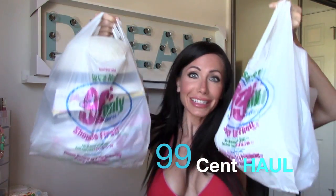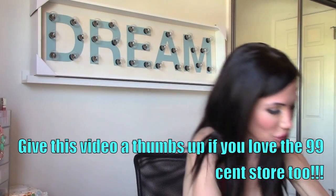I just went shopping at the 99 cent store. Oh my gosh, they have so much good stuff there. I'm so excited right now because I get to show you what I got — you guys have to go to your 99 cent store. They have so much good stuff right now, I couldn't believe it.